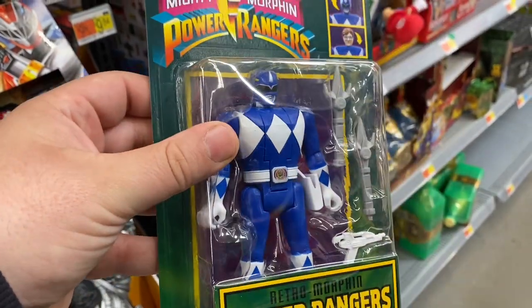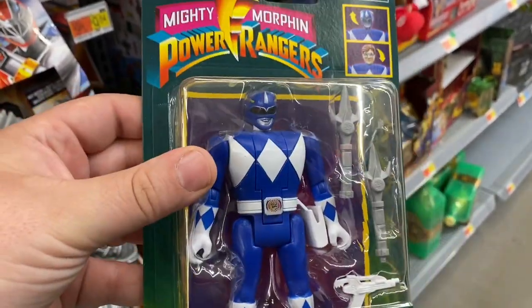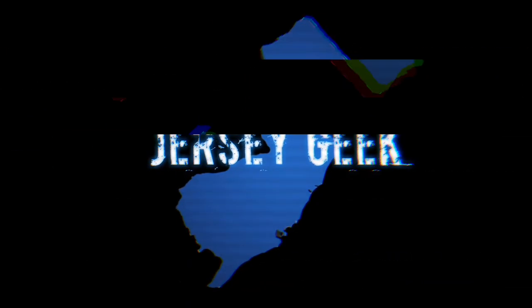They're too chunky, they're too fat looking - they're like an action figure for them. What's up guys, welcome back to the channel, welcome back to another hunt video.